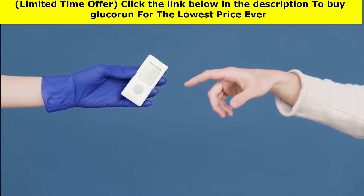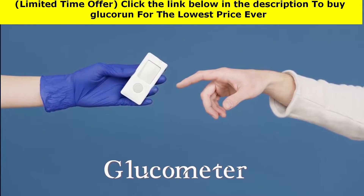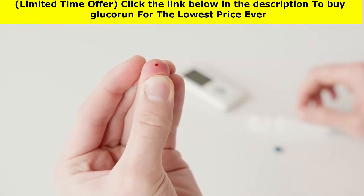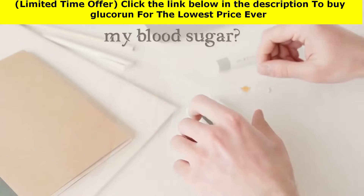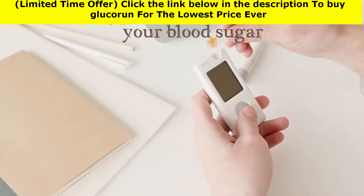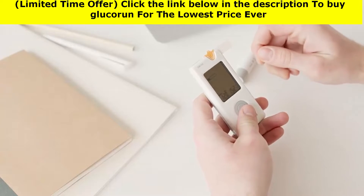How can you check your blood sugar? Use a glucometer, also called a blood sugar meter, to check your blood sugar. A blood sugar meter measures the amount of sugar in a small sample of blood, usually from your fingertip. Typical times to check your blood sugar include when you first wake up, before you eat or drink anything.